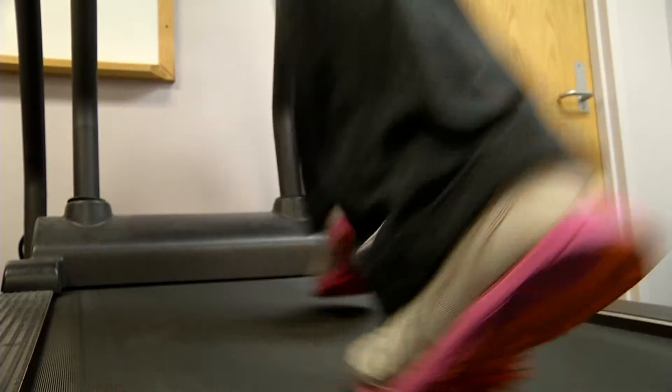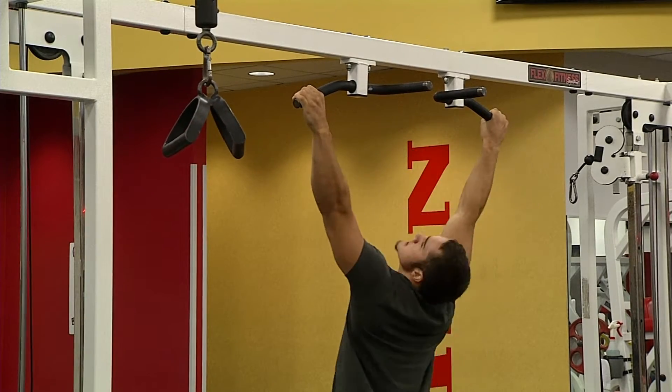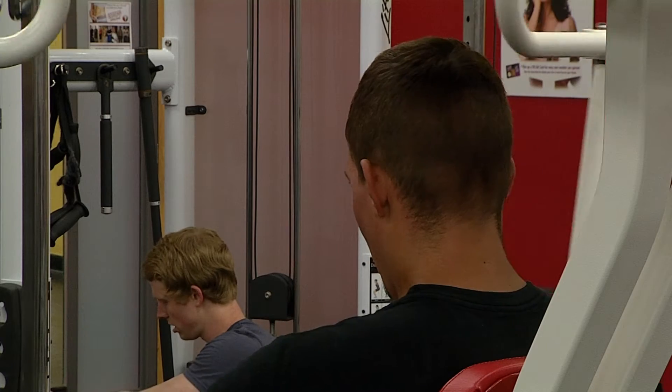We'll be ramping up the incline and speed on this treadmill in what's called a VO2 max test. Similar to a stress test, it's really appealing for fitness enthusiasts. It's a good way to test your overall fitness level when it comes to cardiovascular endurance. We could go into the formula but let's keep it simple — it measures how well your body delivers oxygen to your muscles, so you get a snapshot of your current fitness level.